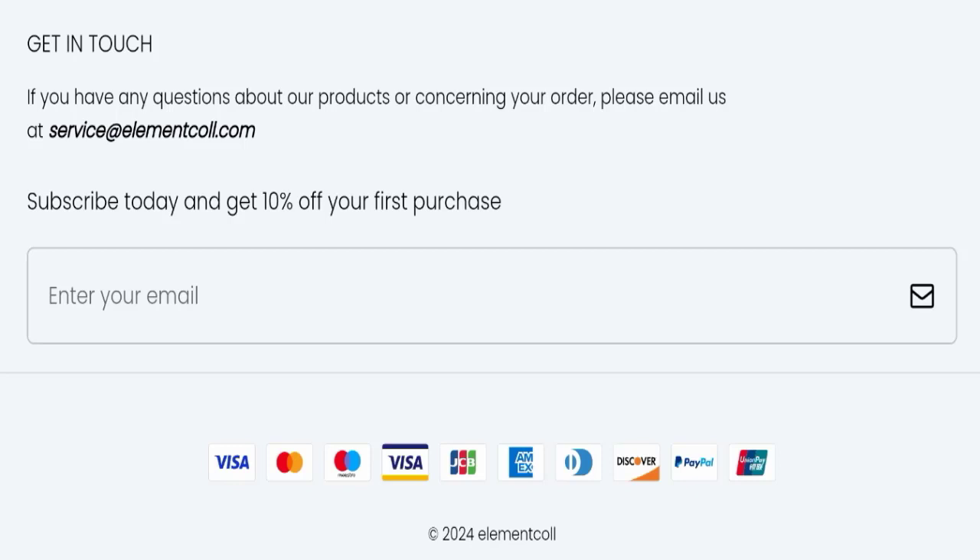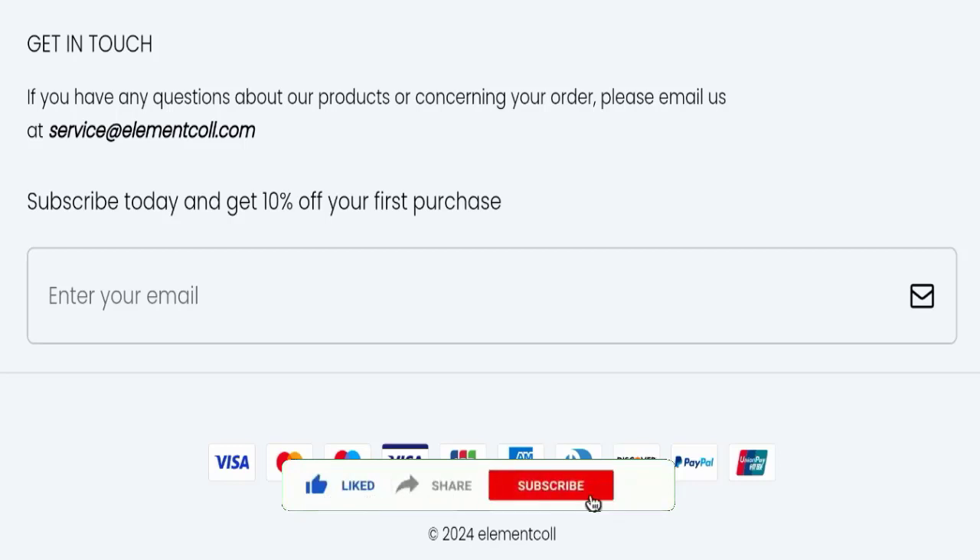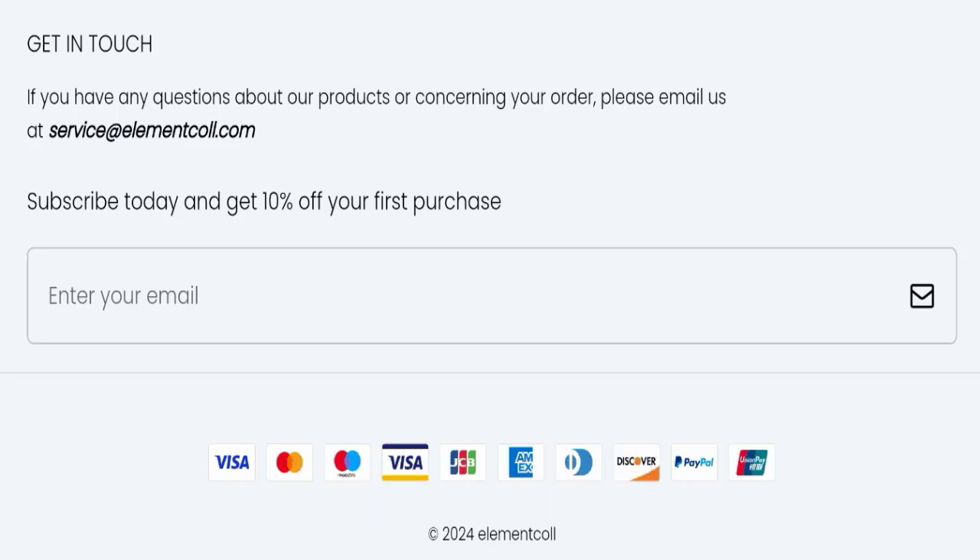In conclusion, regarding Element Call reviews, this website appears to be a scam website. We recommend you make a right decision while exploring. That's all for today's video — please don't forget to like, share, and subscribe. Take care and thank you so much for watching.